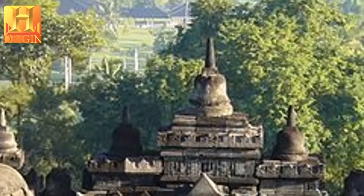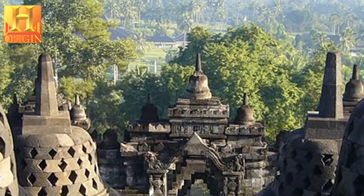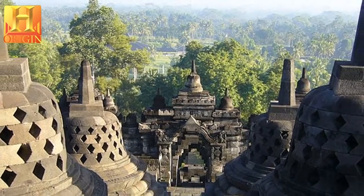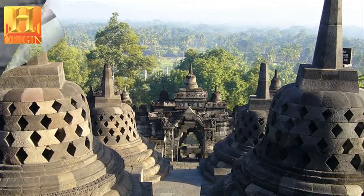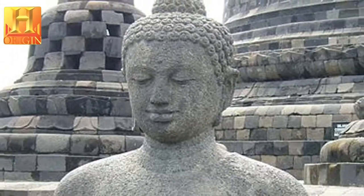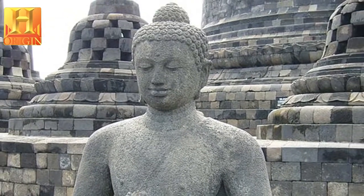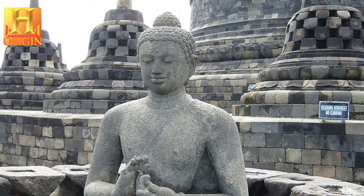The Borobudur Temple Compounds is one of the greatest Buddhist monuments in the world, and was built in the 8th and 9th centuries during the reign of the Sailendra dynasty. The monument is located in the Kedu Valley, in the southern part of central Java, at the center of the island of Java, Indonesia. The main temple is a stupa built in three tiers around a hill which was a natural center.